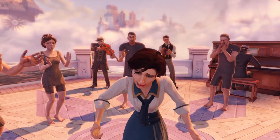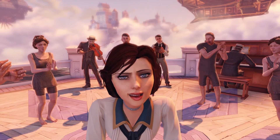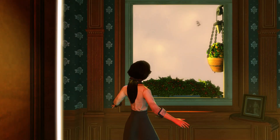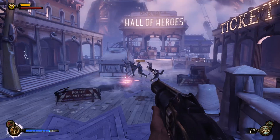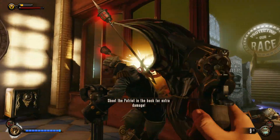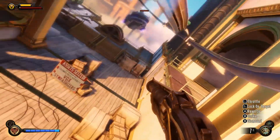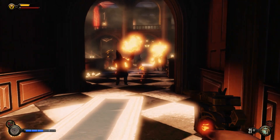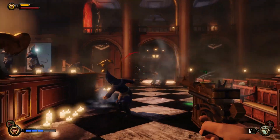Between all the action and set pieces, Bioshock Infinite lets you truly get lost in this bright, beautiful, and yet sinister world, all the while introducing you to characters you just can't help but be invested in. The story might be more controversial since it goes way off the rails, but I love how they committed to that insanity. The plasmids — now called Vigors — are way more powerful and badass, and there is more weapon variety than ever before, even if you can only equip two guns at a time. What's really satisfying is when you jump on the skylines and deliver some death from above. It is a must-play for any fans of action-adventure and shooter games.